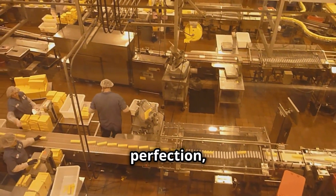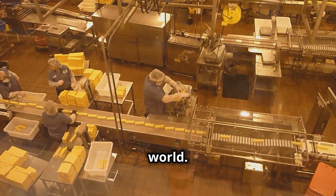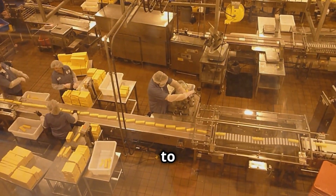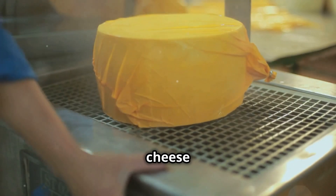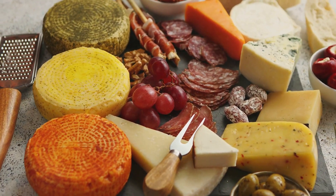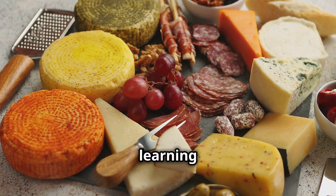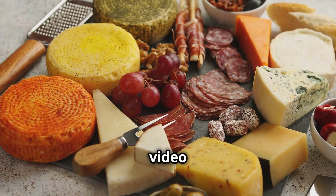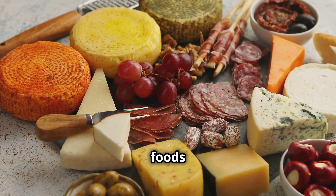Once the cheese has reached perfection, it's cut, packaged, and shipped to stores around the world. From soft cheeses to hard aged varieties, the combination of science and craftsmanship makes cheese one of the most versatile foods out there. If you enjoyed learning how cheese is made, give this video a thumbs up and don't forget to subscribe for more deep dives into the everyday foods we love.